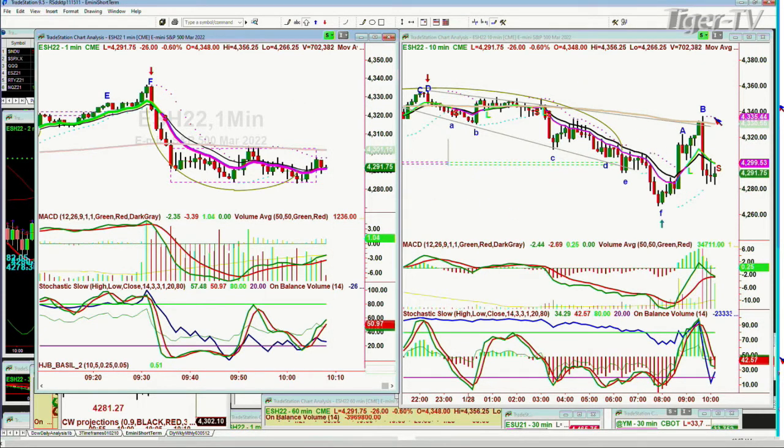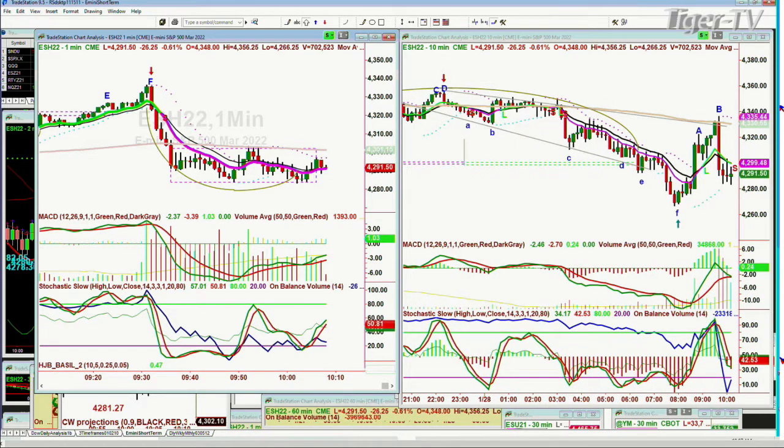That's really important. And you can see how important the 200-period moving average is. How many times has it been here in the E-mini and the 10-minute chart? So many times. And then it dropped all the way to the 42, 60s and then ran all the way to the 43, 36 area. And now it's down to 42, 93.